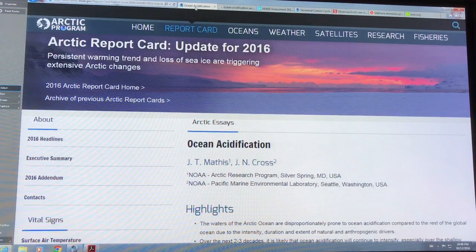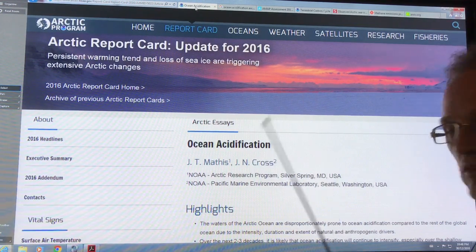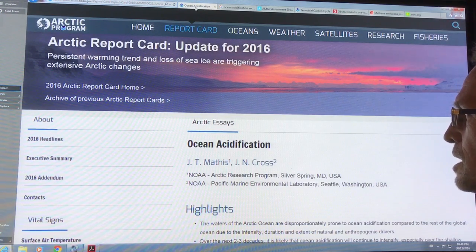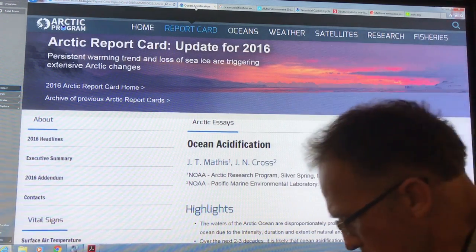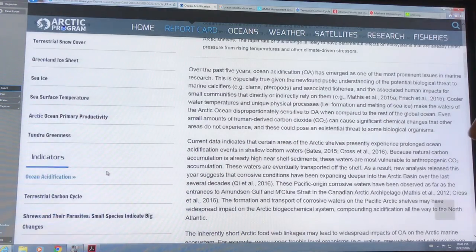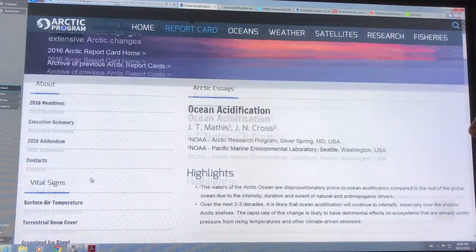Basically, I'll start with the Arctic Report Card. I've done a number of previous videos on this. This is the update for 2016, which just came out in early December 2016. So the section on ocean acidification — if you go to the report and just go down on the menus, the ocean acidification is there.